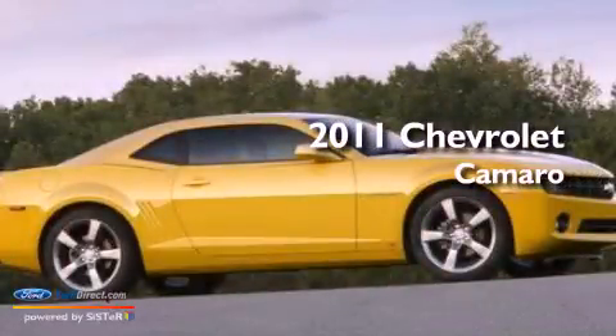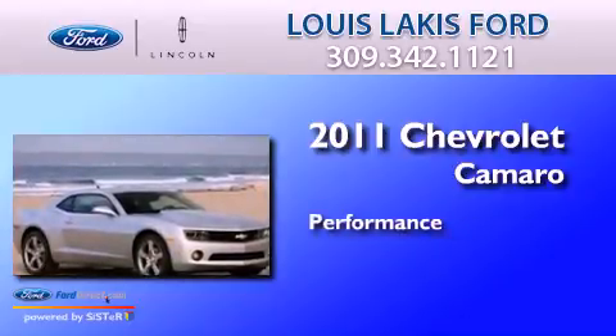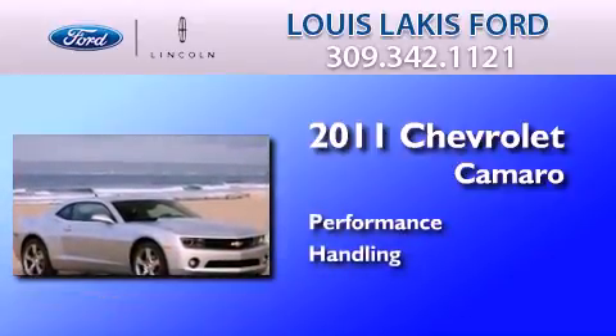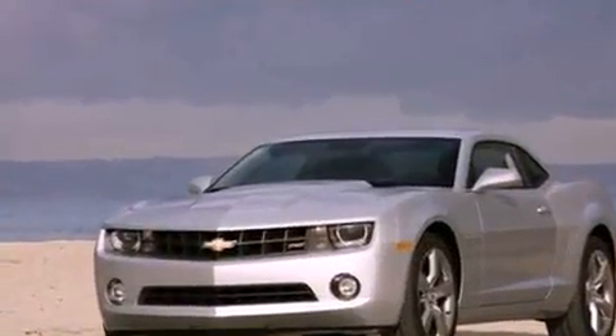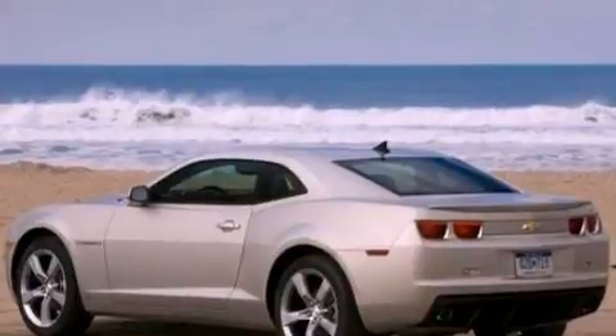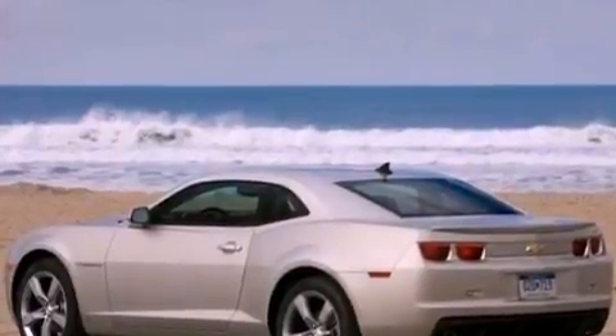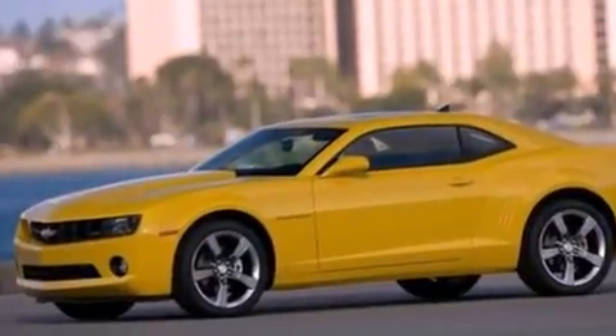This is a 2011 Chevrolet Camaro. Its top features include a multi-link rear suspension, traction control and stability control systems, XM satellite radio, big 18-inch wheels, and a tire pressure monitoring system.